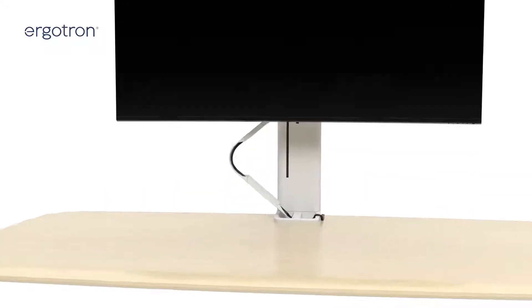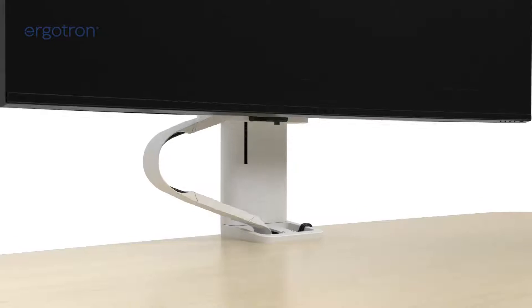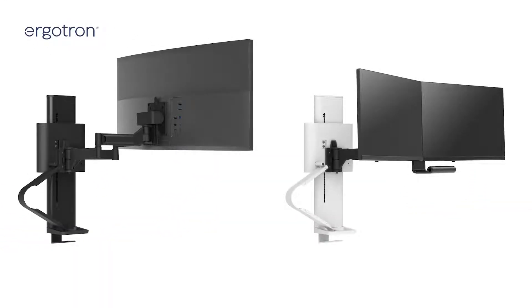Another benefit is the integrated cable management system and modularity, in that you can go from a small single monitor all the way through a large-format single up to large-format dual monitors.